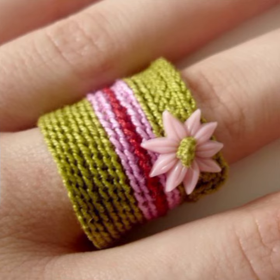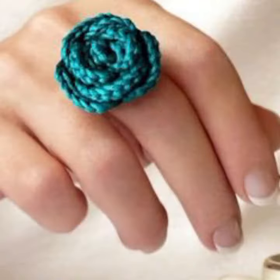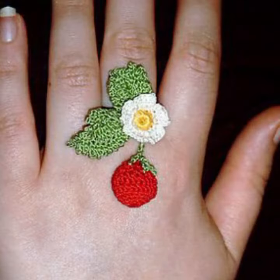You can easily make these very beautiful rings if you know crochet work. For those ladies who love to wear this type of crochet rings, if you want to buy these beautiful ring designs, I will tell you some website names like Express, ebivar.com, itsy.com, and Amazon.